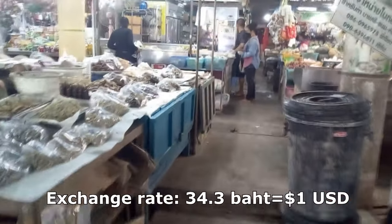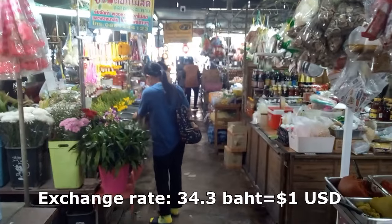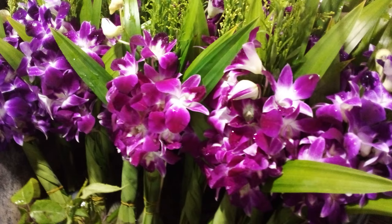At the time of the production of our video, the exchange rate is 34 baht per US dollar. So when you see clips of the prices, you can do your own calculations.